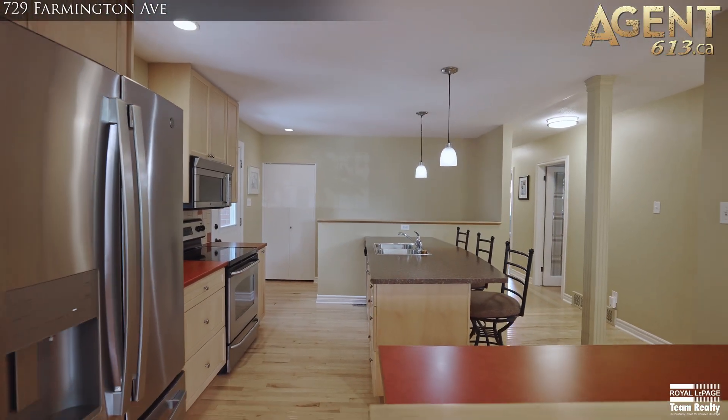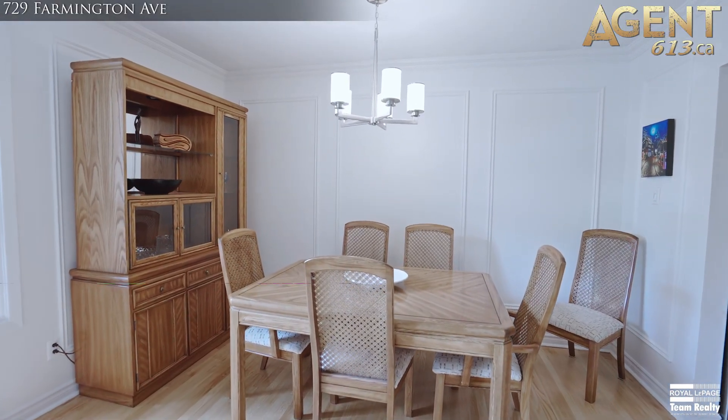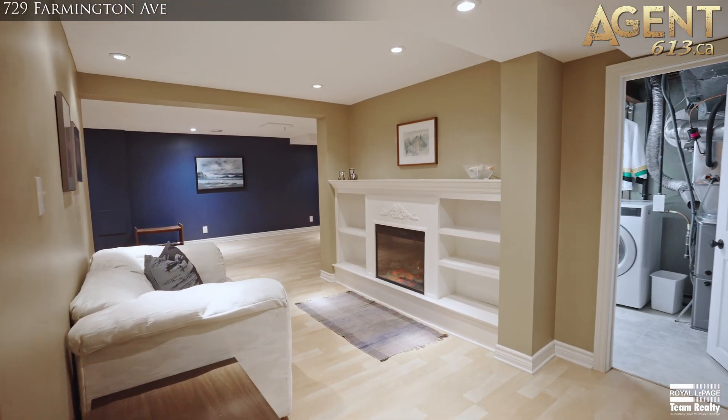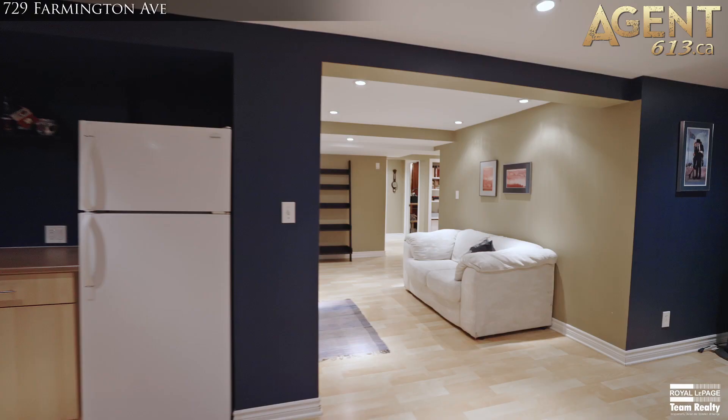The open concept main level has a chef's kitchen with breakfast bar overlooking the living and dining room. The lower level is exceptionally spacious and includes a family room with wet bar, sitting area with electric fireplace,